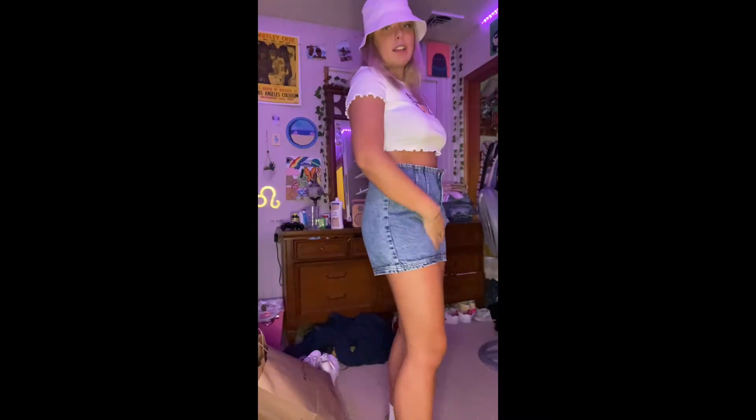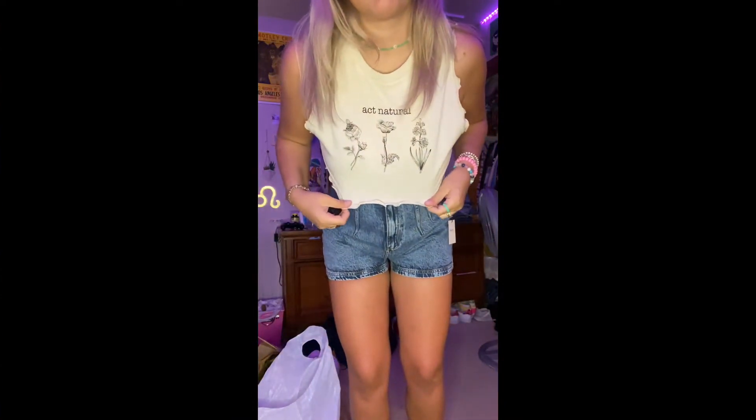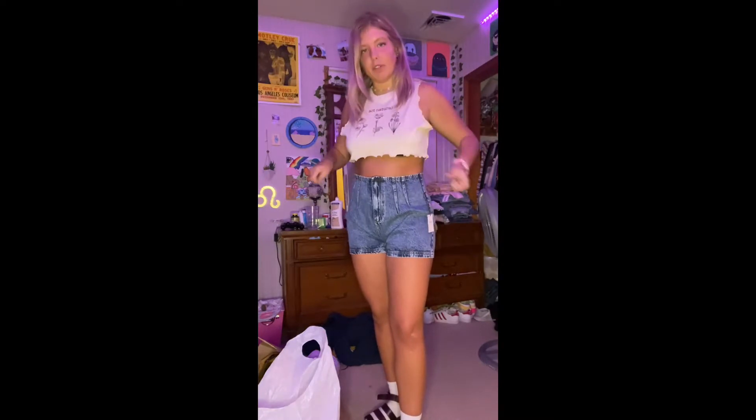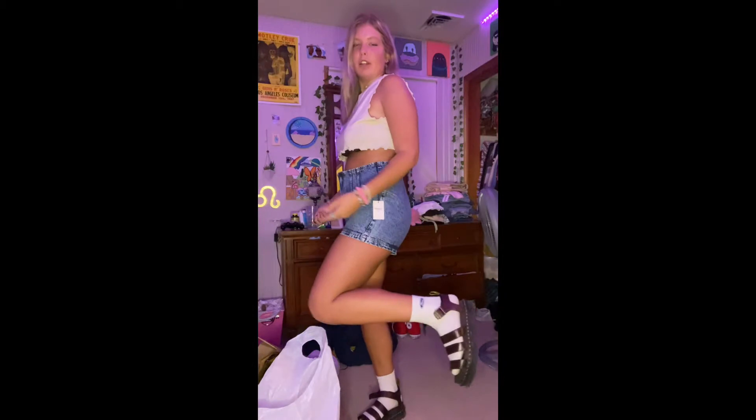These are the same shorts, but I paired them with this shirt I got today that says 'act natural,' which I think is so hilarious because it has flowers on it. It's kind of short and you can kind of see my bra, but it's summer so I don't care. It's an extra large and still pretty short, which is surprising. I didn't do a whole lot different with this one, but it'll get more exciting, I promise.